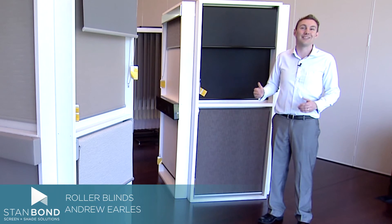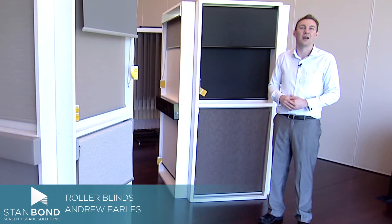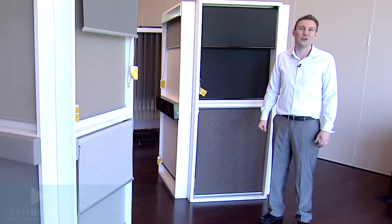This is the range of roller blinds that you can get from Stanbond. I'm Andrew from Stanbond Blinds, Awnings and Security.